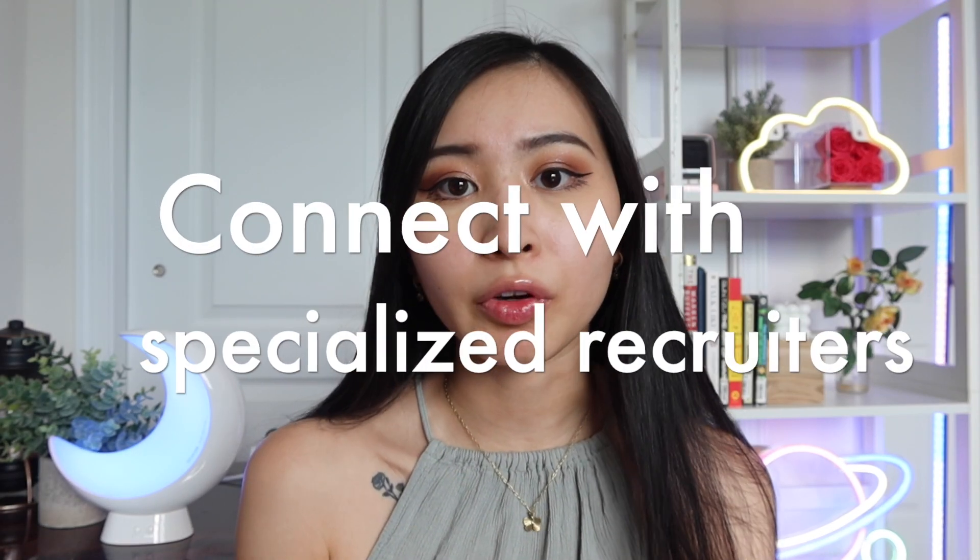The number one thing on this list is connecting with specialized recruiters. Many companies use recruiting agencies to build out the talent pipeline for the actual roles and jobs you want. Since many companies are still looking for in-office or hybrid employees, you want to connect with specialized recruiters that recruit specifically for remote jobs or companies open to remote. You can find them on LinkedIn or through the recruiting agency directly, and have them provide a list of roles that align with your interests, experience, and skill set.